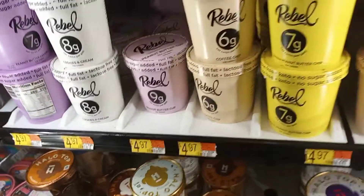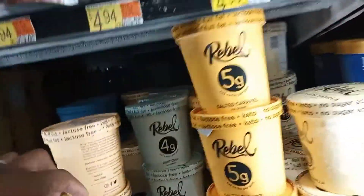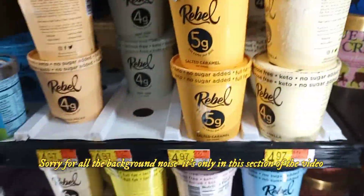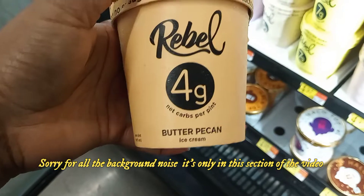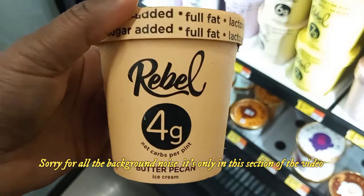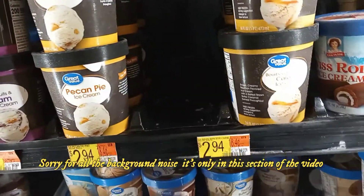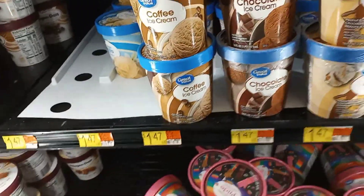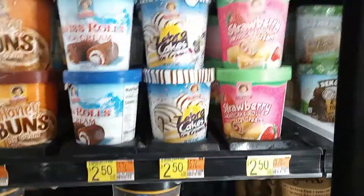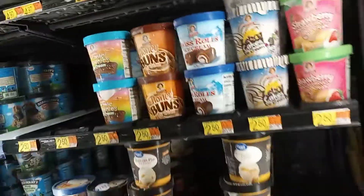This ice cream is so good. So if you're looking for a healthier, no-sugar-added ice cream, then Rebel is the option you want — and they taste delicious. Today I'm going to go with the butter pecan. For comparison, the Great Value brand is $2.94, some are down here for $1.47, and the Little Debbie ones are $2.50, but of course they're loaded with sugar.